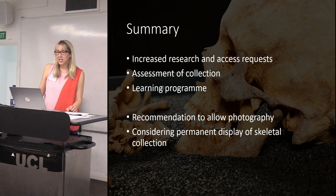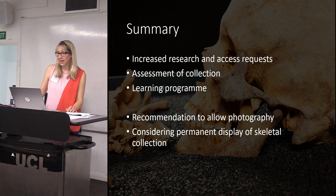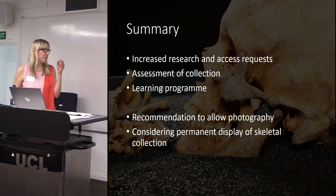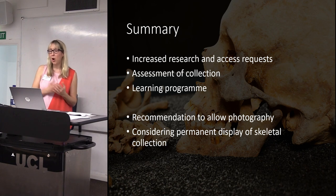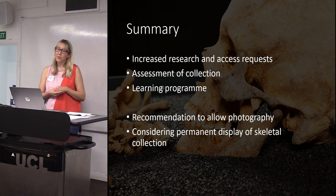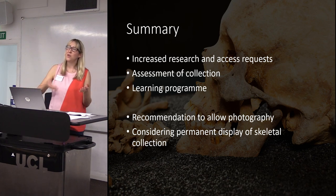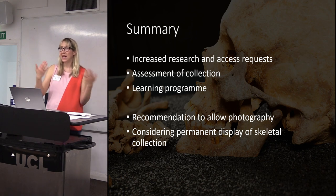The exhibition has had a really interesting legacy for us and has really promoted our human remains and skeleton collections. There have been increased research and access requests since the exhibition. We're undergoing a new assessment of the collection and have been using our British skeletons in our learning programme. In terms of museum policy, my recommendations to our working group are to lift the ban permanently on photography of human remains on display, and as we look at reinterpreting and re-displaying the Leeds Story gallery, we will definitely be considering using human remains as a more permanent feature. There are also really interesting observations about the different approaches visitors seemed to have between our Egyptian mummy and British skeletons.